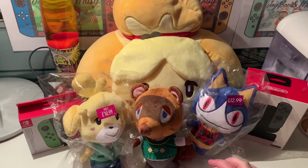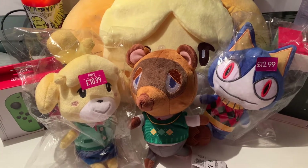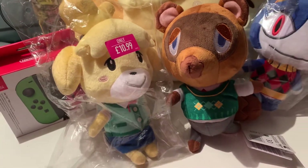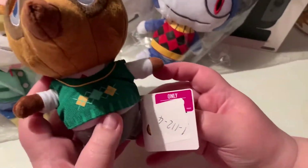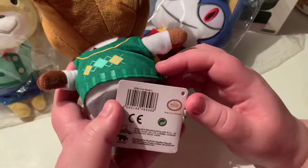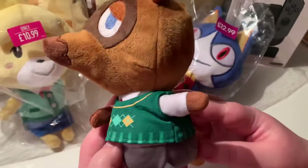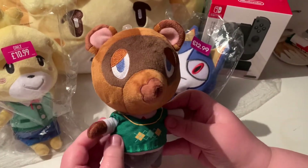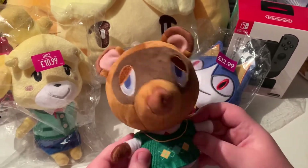We're going to start with these cute three figures at the front that we picked up maybe a week or so ago — we just found them in a box in the local game store. We're starting with Tom Nook because he was the only one that didn't have a wrapper. You can see the official Nintendo logo. These are from New Leaf, which is why he doesn't look fully dressed for a tropical island like in Animal Crossing.